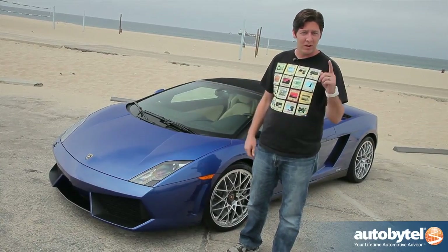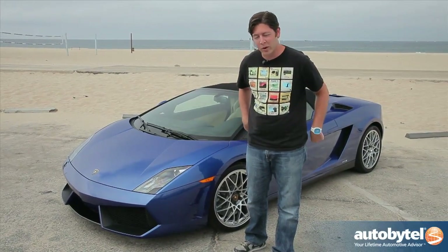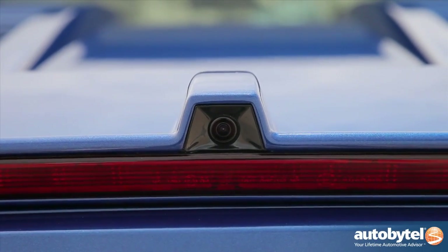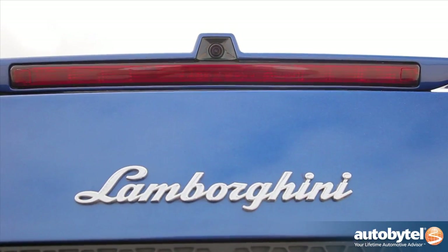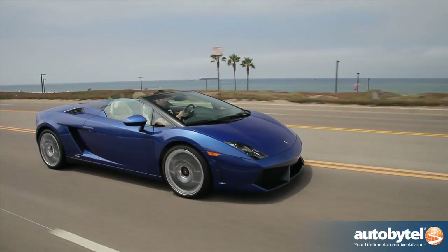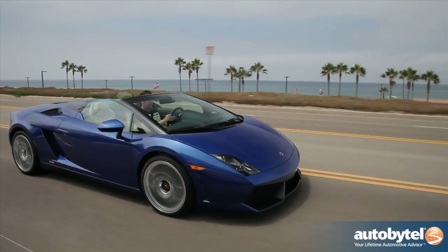Spyder means convertible, 550 means 550 horsepower, and the two means it's rear-wheel drive. From far away you know you're dealing with something special, but once you get up closer those details really start to stand out and make this car really pop. This is that iconic wedge shape that is akin to almost every supercar these days and it wears it well — that shape's worn quite nicely on the Lamborghini.